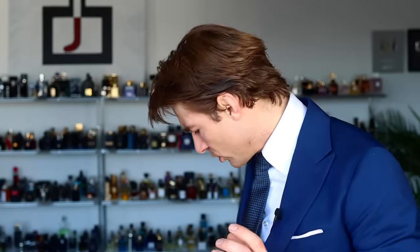Hi gentlemen, Jeremy Fragrance here. Five fragrances I will wear this summer.